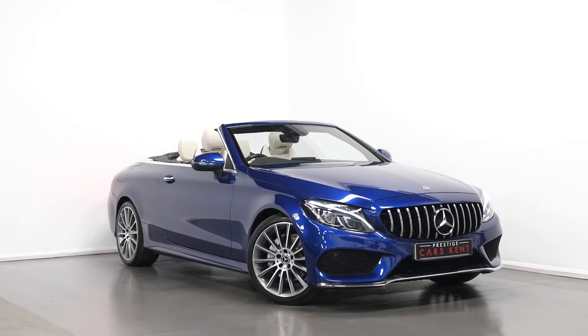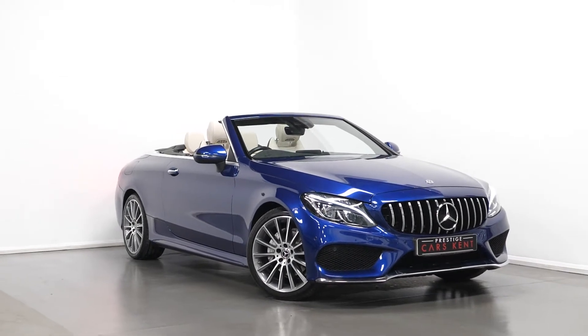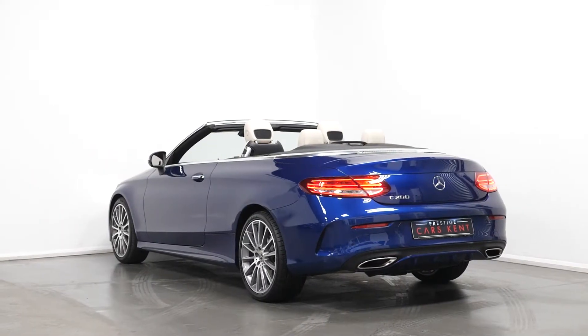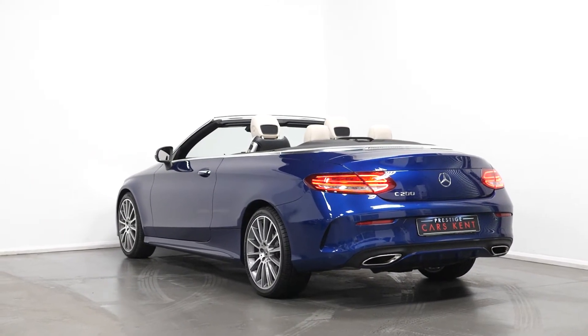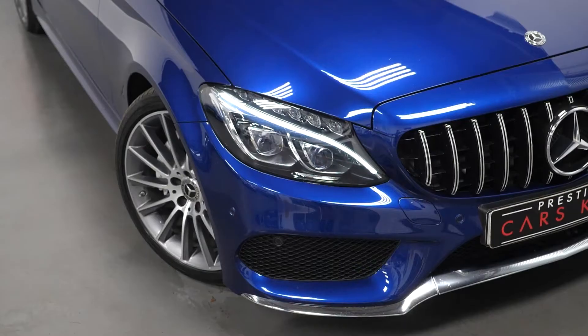Hi there, Joe here today from Prestige Cars Kent. Today with this new in stock 2017 Mercedes-Benz C-Class AMG Line Premium Plus Cabriolet. I'm just going to run through a couple of the standout features and specifications of this vehicle, starting with the exterior.